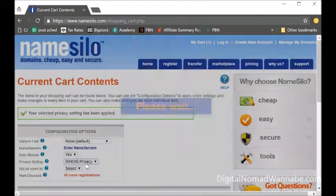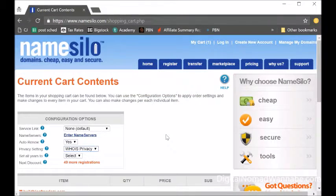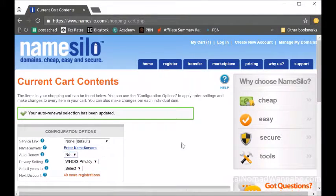The main thing is to click WHOIS Privacy. That will make sure that no one can go to whois.com and see your address, phone number, etc. That's really important, and it's free at NameSilo. Just make sure you click WHOIS Privacy — you can change it later, but it's better to do it from the beginning so it's never public.